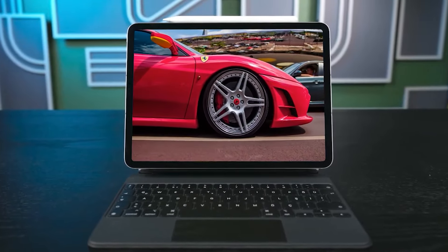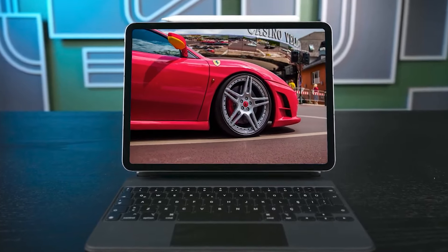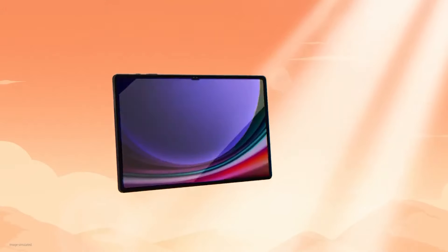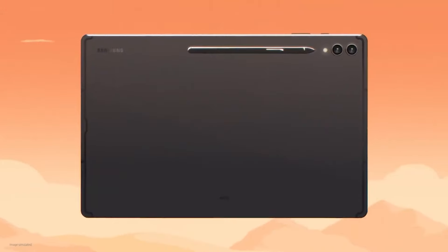This video isn't sponsored, and if you want more information on the best and most up-to-date pricing for the products mentioned, all product links are provided in the video description below. Now let's get started.